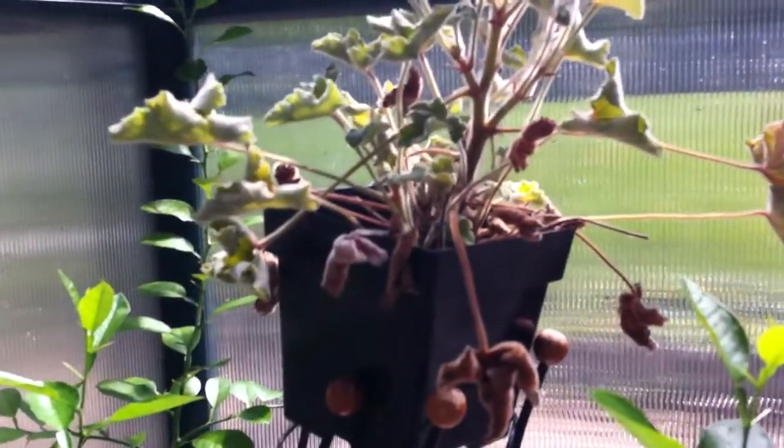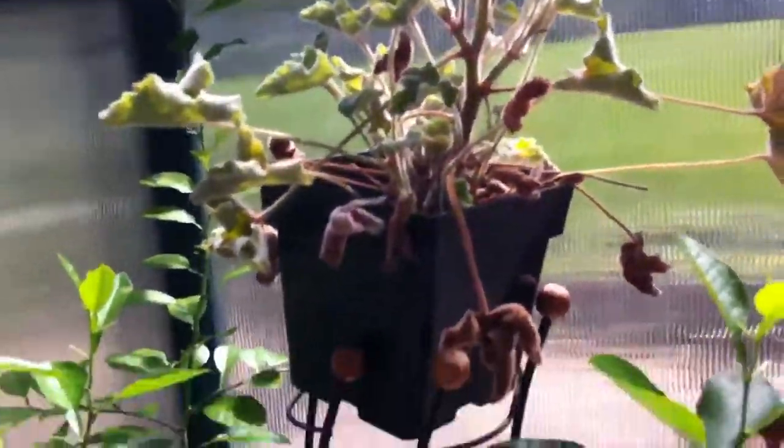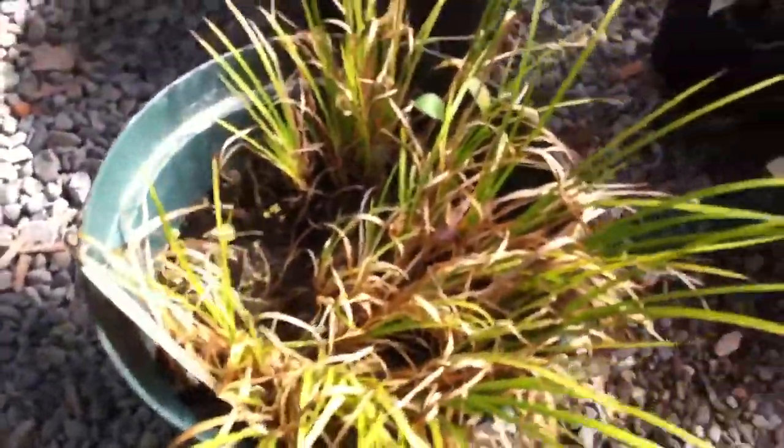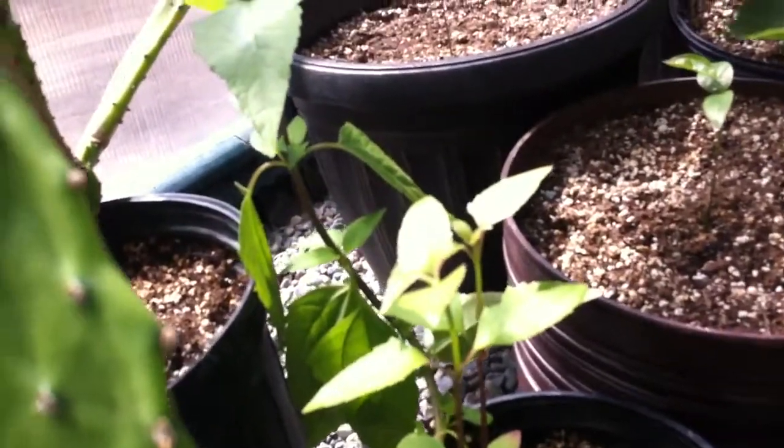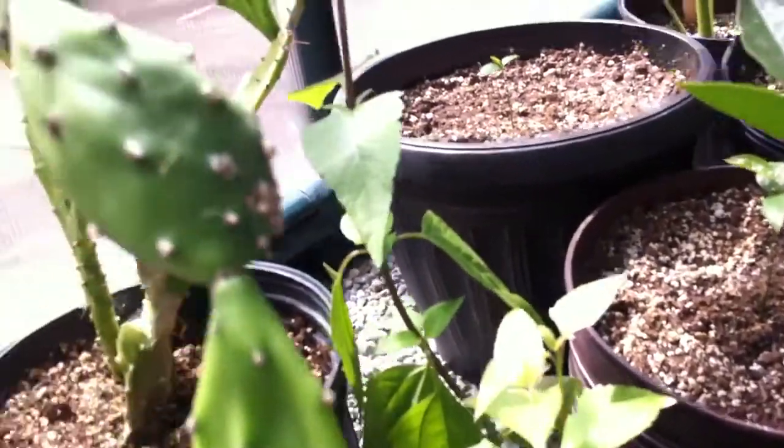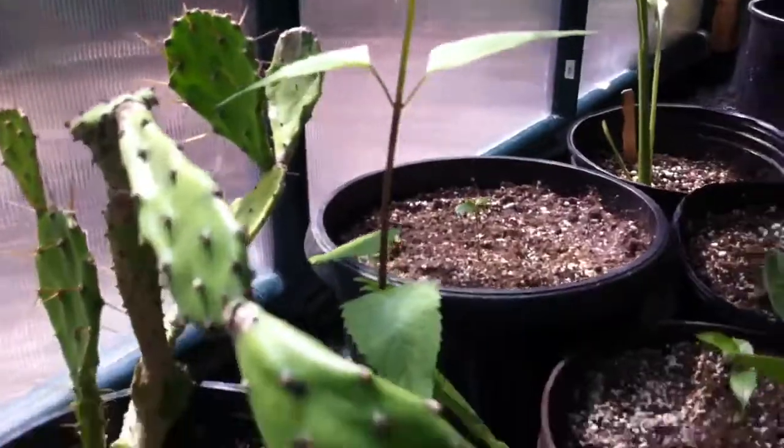There's a peppermint geranium that we took a cutting of. It needs replanting and it's kind of getting dried out in the soil. Here we have a licorice flag. A cutting of a bay laurel plant. This is an Aztec dream herb, which is kind of interesting.